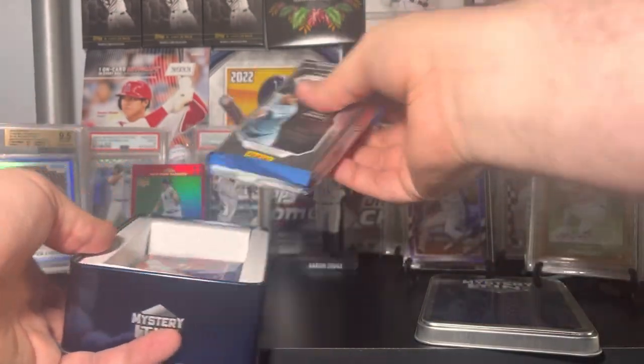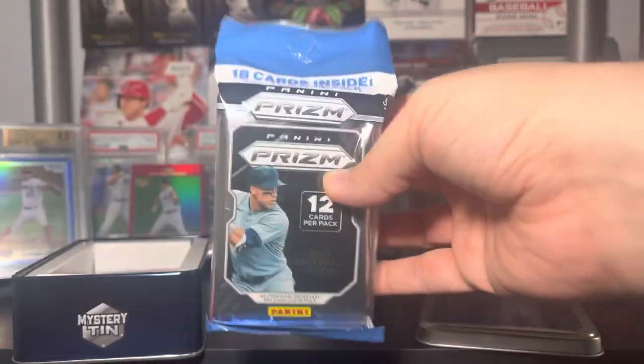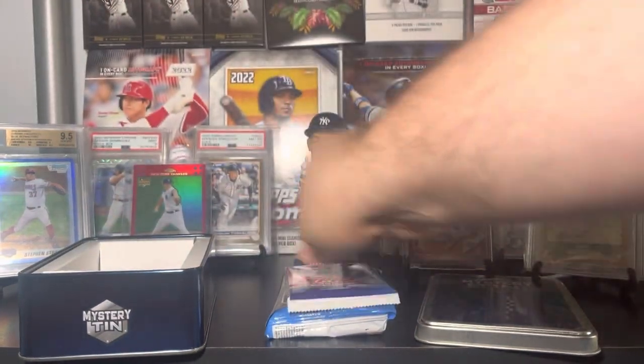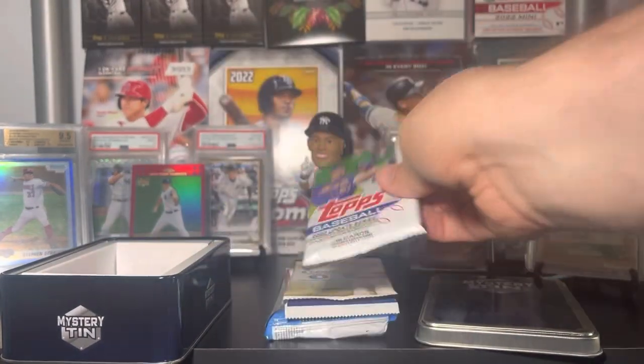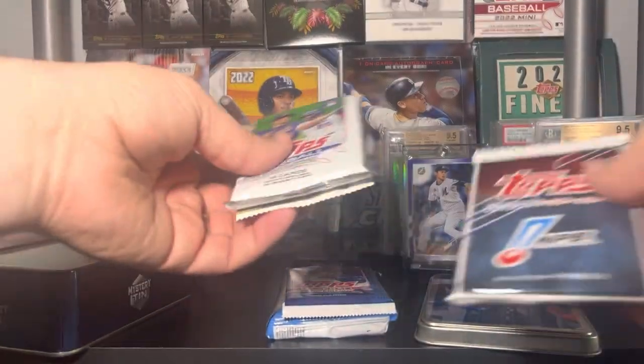Here we have — I want to say this is a 2020 prison baseball fat pack — did not expect that. Topps UK, there it is. Allen and Ginter — you see a lot of that because nobody bought it. Update, and Topps Japan as predicted. So let's get into it.